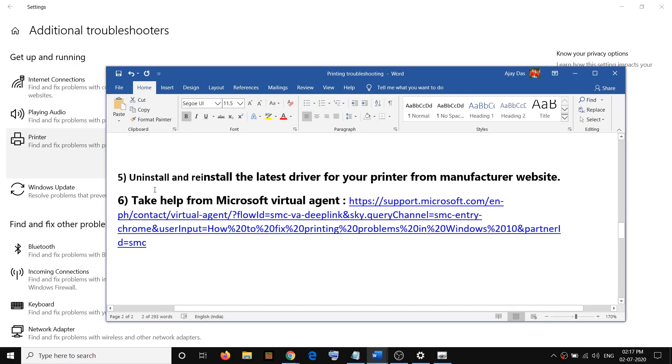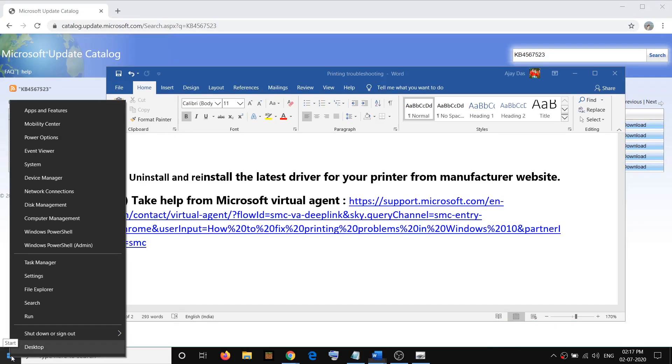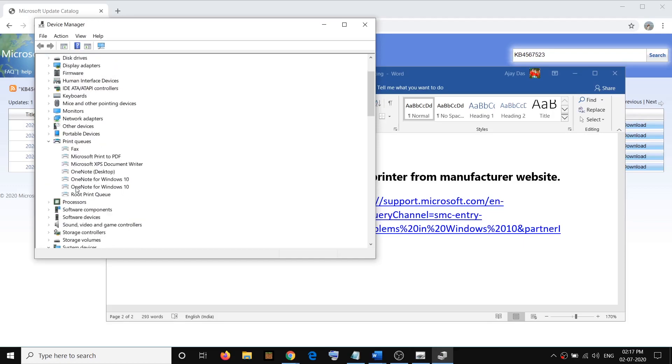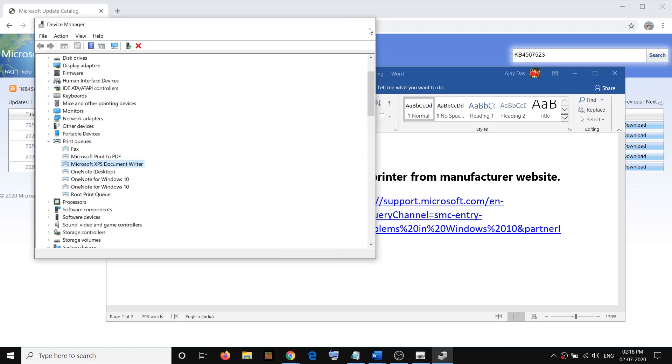If you are still facing the problem, uninstall and reinstall the printer driver. To uninstall the printer driver, open Device Manager by right-clicking on the Start menu and clicking on Device Manager. Here you will see Print Queues — click on it to see your printer driver. Right-click on your printer, click on Uninstall Device, then click on Uninstall.